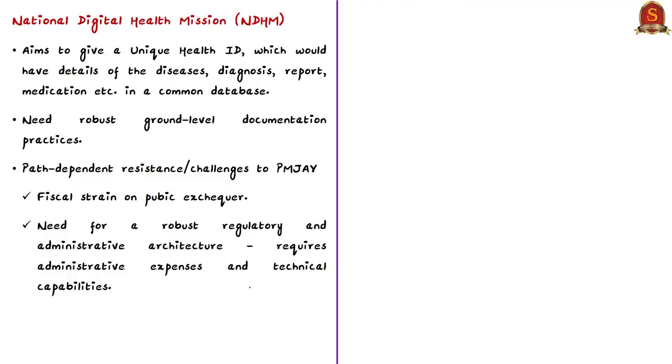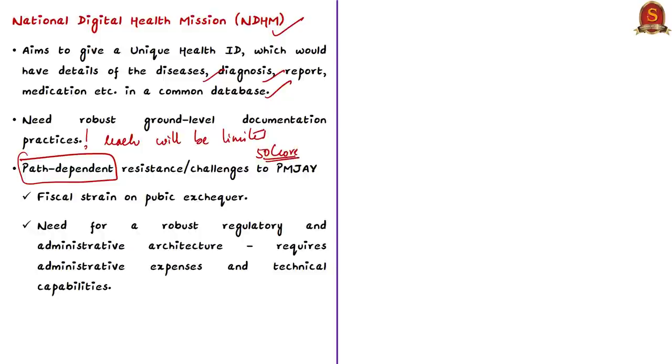The author also discusses the National Digital Health Mission (NDHM), under which the government aims to give a unique health ID similar to Aadhaar, containing details of diseases, diagnosis, reports, and medication in a common database. However, without establishing robust ground-level documentation practices, the reach of NDHM will be limited. Extending PMJAY coverage to the remaining approximately 80 crore population presents massive fiscal and design challenges — fiscal strain on the public exchequer, the need for a robust regulatory and administrative architecture.